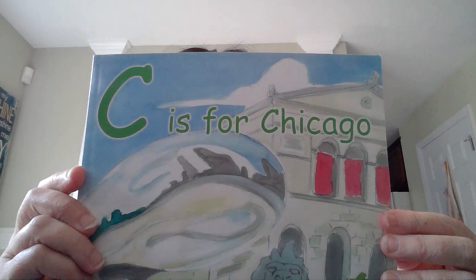Good morning. Today's story is C is for Chicago. Follow along with me and learn about major things in Chicago. You can push pause to further look at the pictures. This is written by Ashley Dees Grombo.